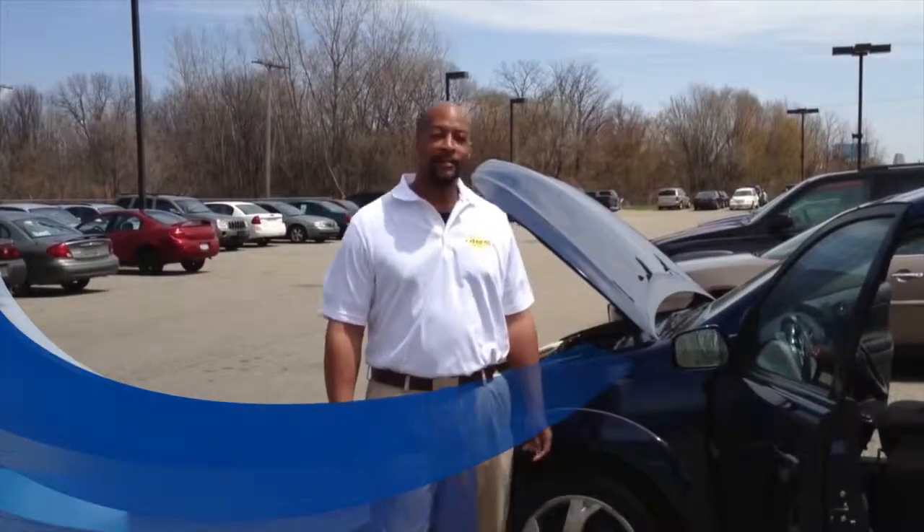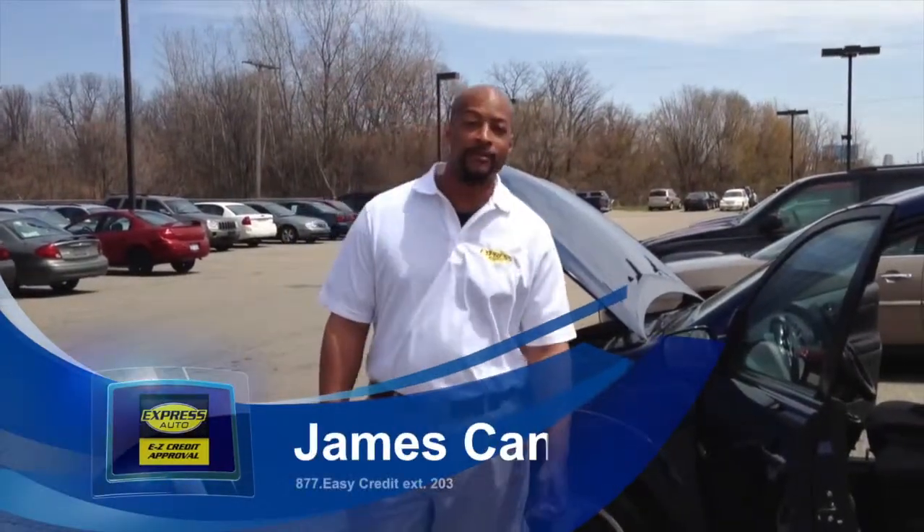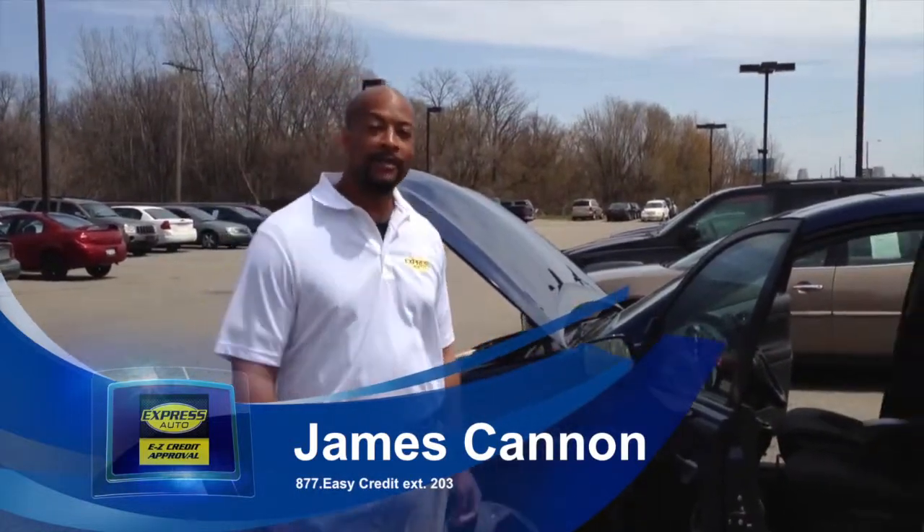Welcome to Express Auto. My name is James Cannon. I'm going to be featuring a vehicle for you, the 2005 Pontiac Vibe.